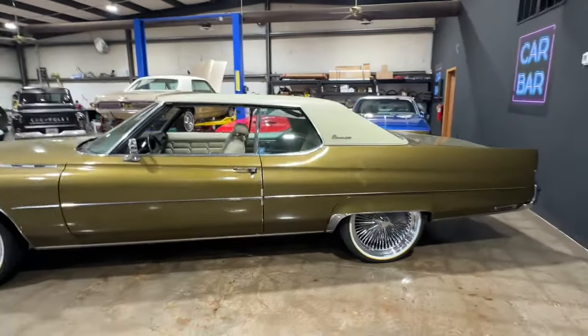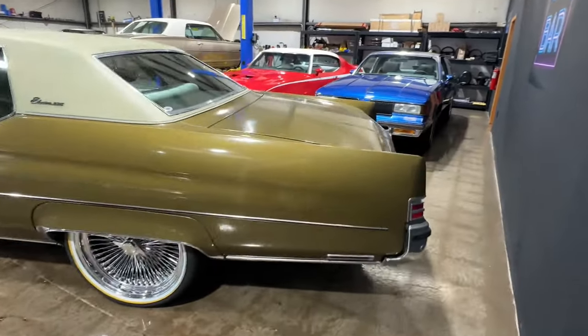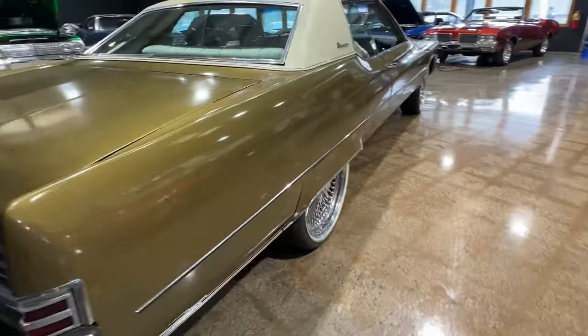This is a one-owner, 75,000 mile car — all original paint, original drivetrain, very minimal paint imperfections, no rust.